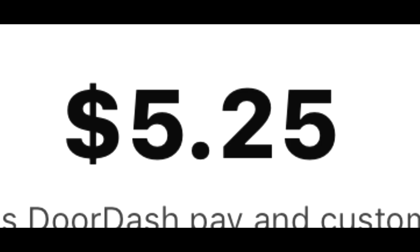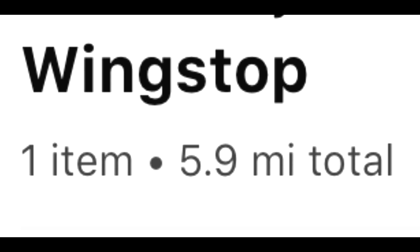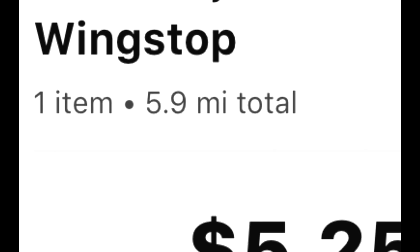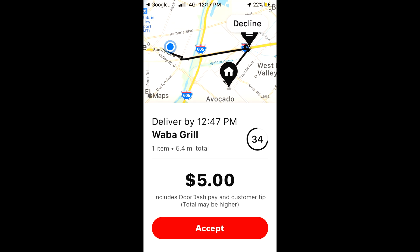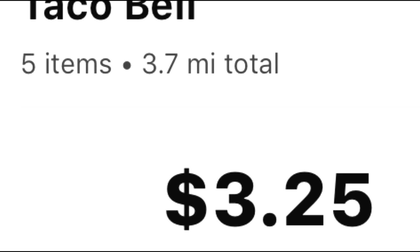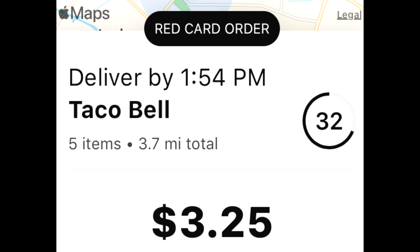$5.25 is the guaranteed minimum and you only have to drive 5.9 miles! $5 for 5.4! You want it? Take the drive! But it's $3.25 for 3.7 miles and you only have to use the rent card for it!